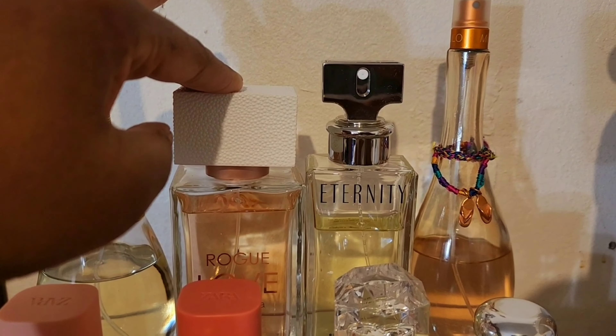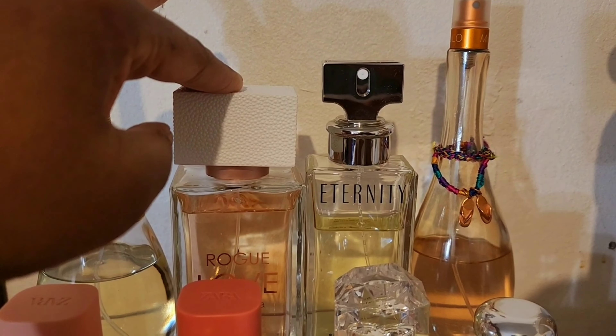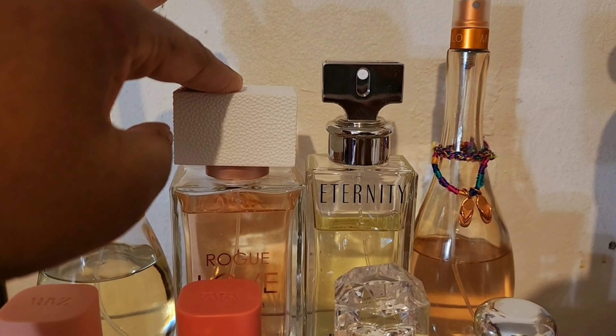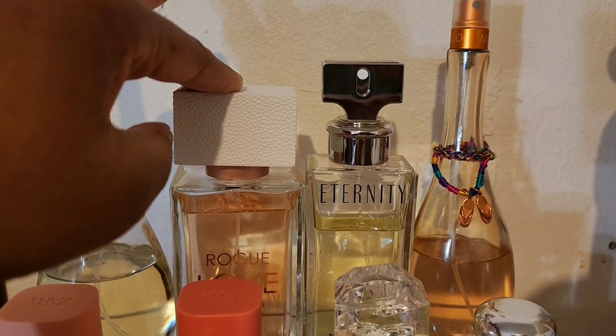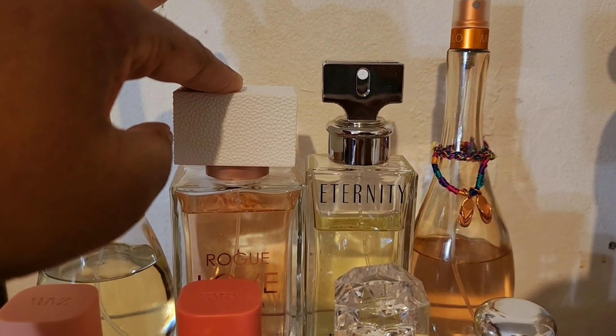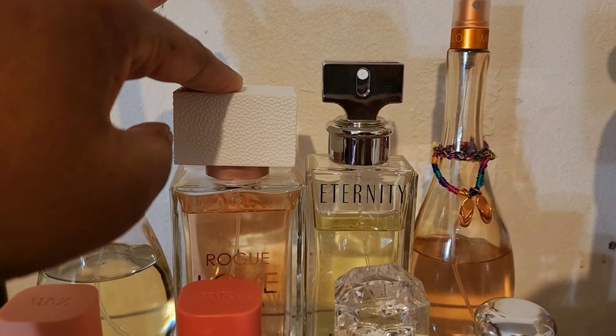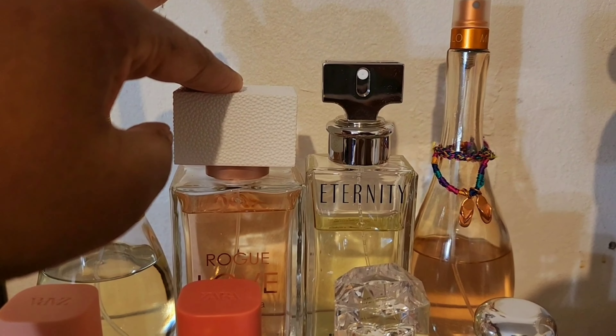Coming down to the bottom, here is the Al Rehab Choco Musk in the full-size bottle. As you can see, there's a nice little dent because sometimes I want to smell like chocolate. This fragrance will get you in a lot of trouble if you layer it the right way. I love to layer this with Bath & Body Works Vanilla Mocha Martini — formerly Vanilla Mocha Cream — and if you don't have that, layer it up with some Palmer's Cocoa Butter. Oh my god, trouble.